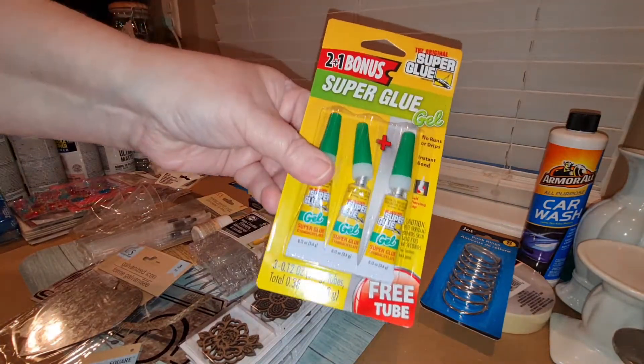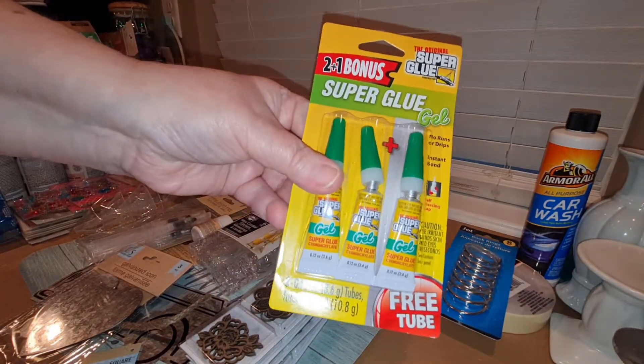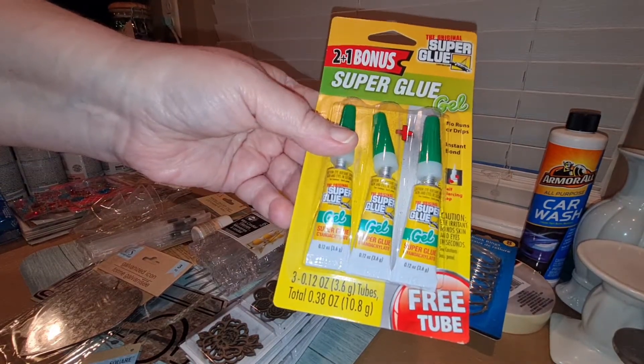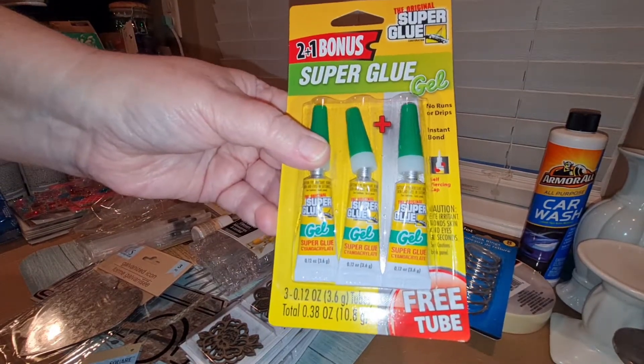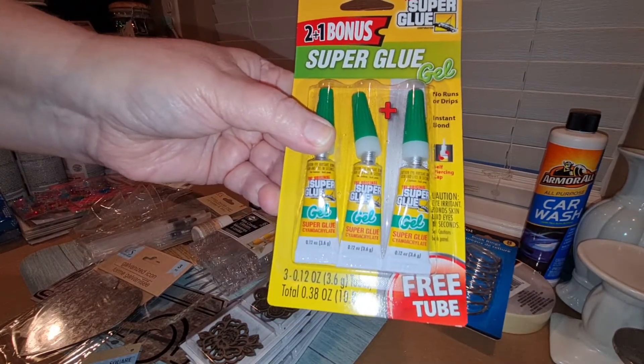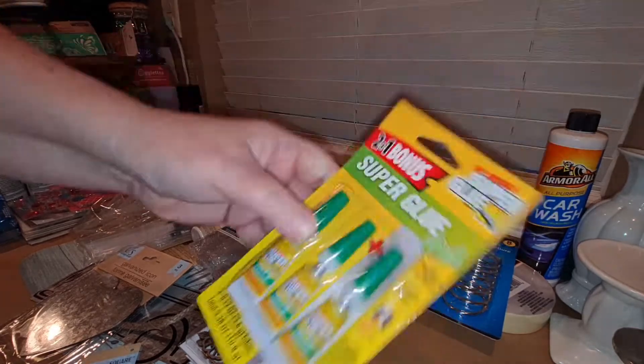They had a bonus pack of super glue gel — instead of just two, you get three. I picked those up because I ran out and don't have any more super glue.